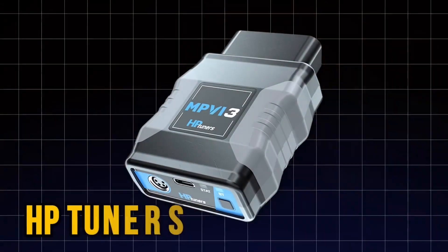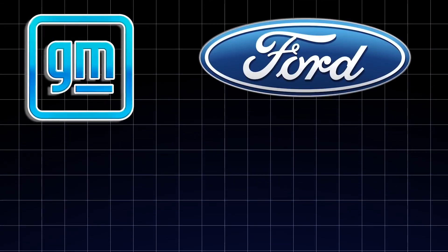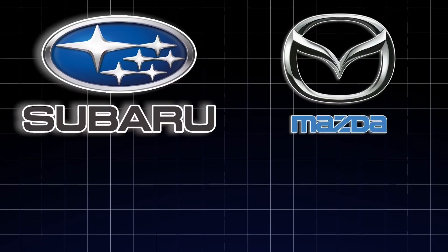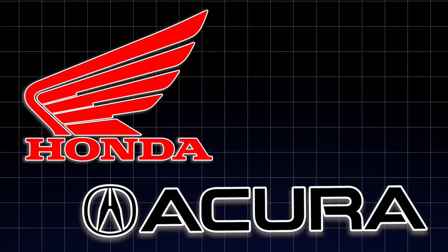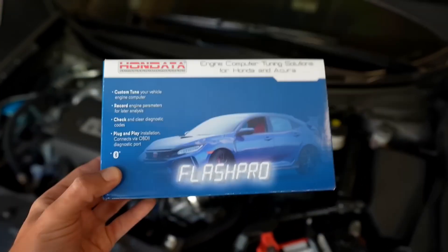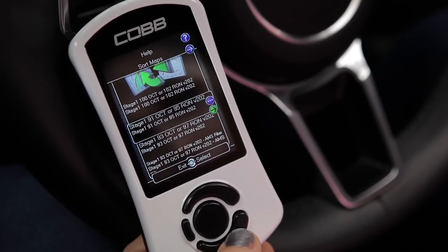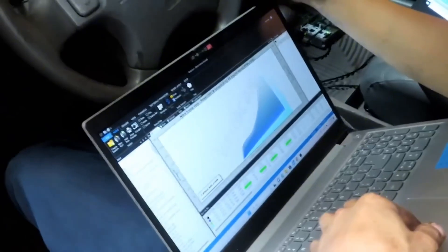Use platforms like HP Tuners — great for GM, Ford, Dodge. Cobb Accessport is perfect for Subarus, Mazdas, and Ford. Hondata for Hondas and Acuras. And always get a professional dyno tune. Remember, you're rewriting the brain of your car. Treat it with respect.